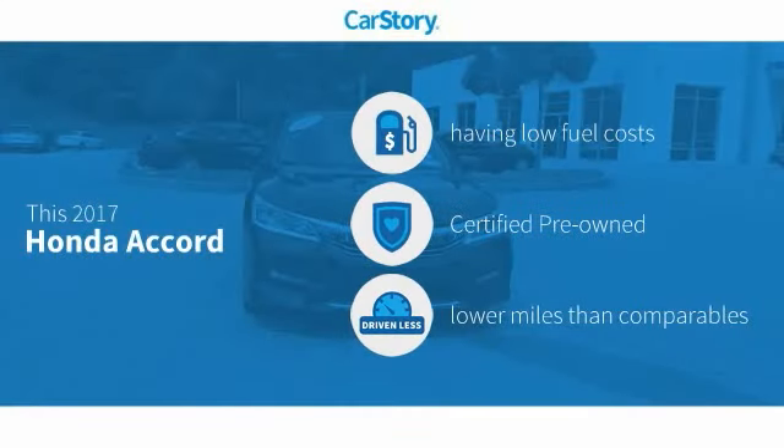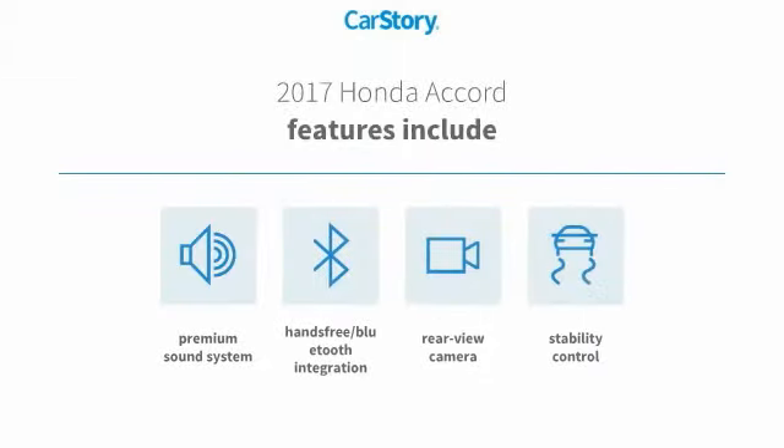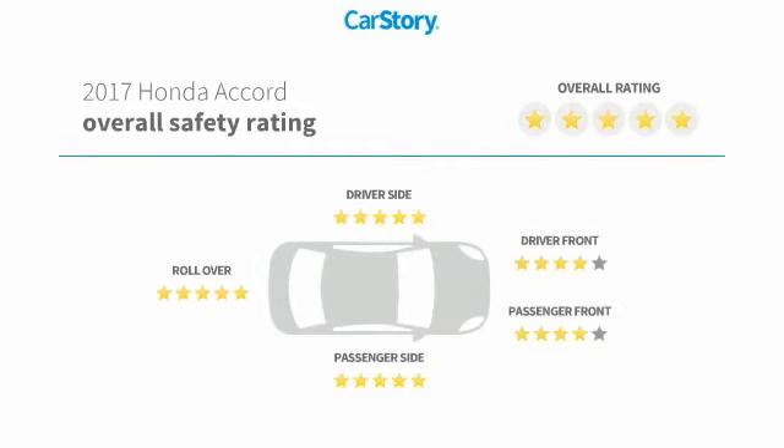CarStory research indicates this vehicle as having low monthly fuel costs, certified pre-owned, and low miles. Features also include stability control, premium sound system, rear view camera, hands-free Bluetooth integration, and has been listed as an IIHS top safety pick with these ratings.